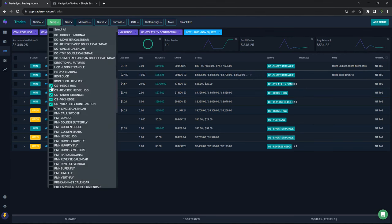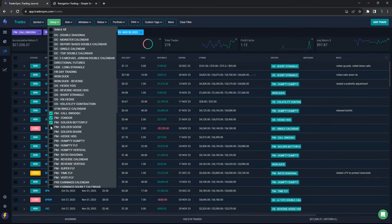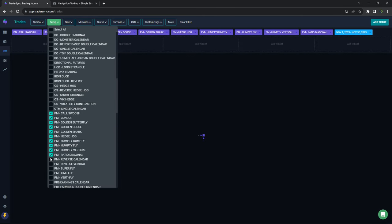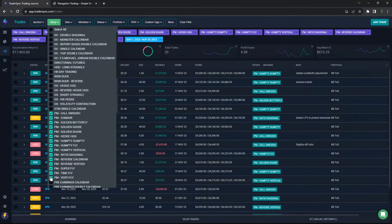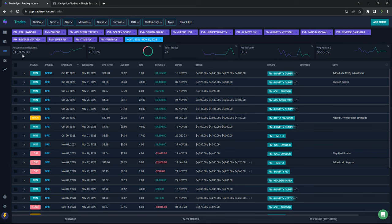Portfolio margin did really well. If I look at this month, it really just comes down to power hour being atrocious and everything else being okay. Almost $16,000 in profits on portfolio margin with a 73% win rate — a nice month on the portfolio margin stuff.